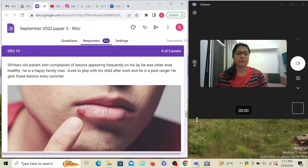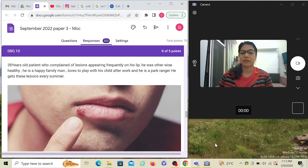Hi guys, back again for another recording. Today we will discuss another SBQ of the ADC exam from past ADC papers. The topic is cold sore, but before that I just want to share two nice things.